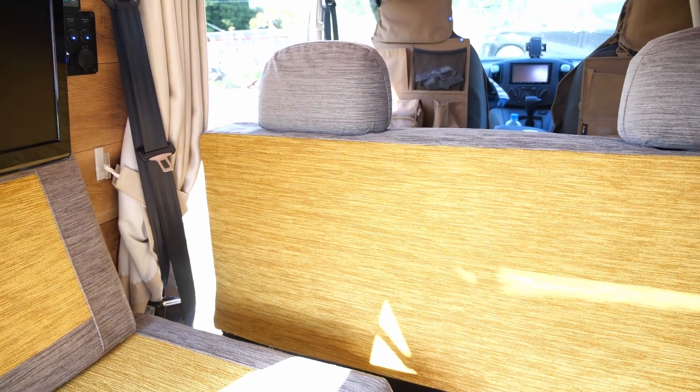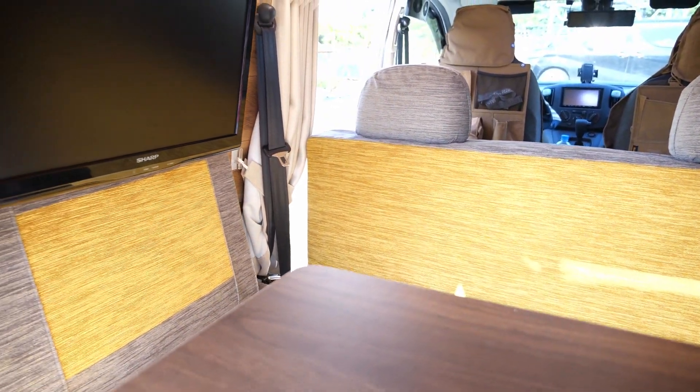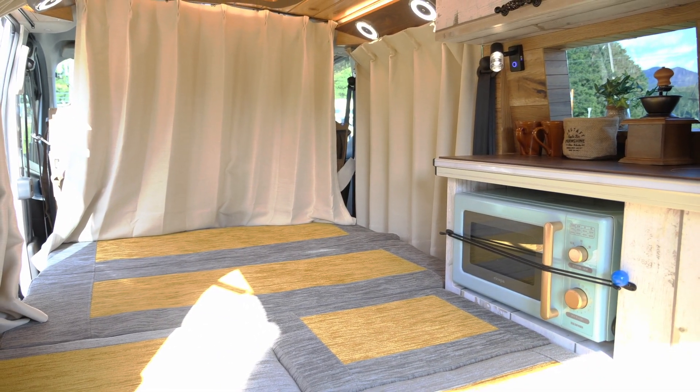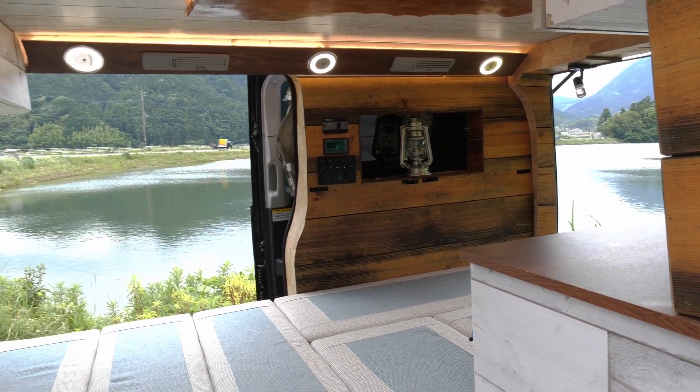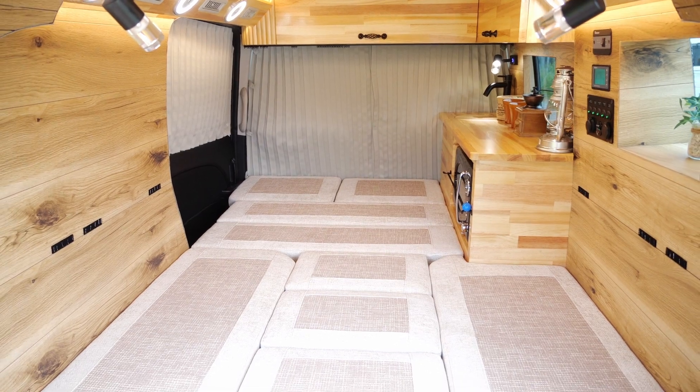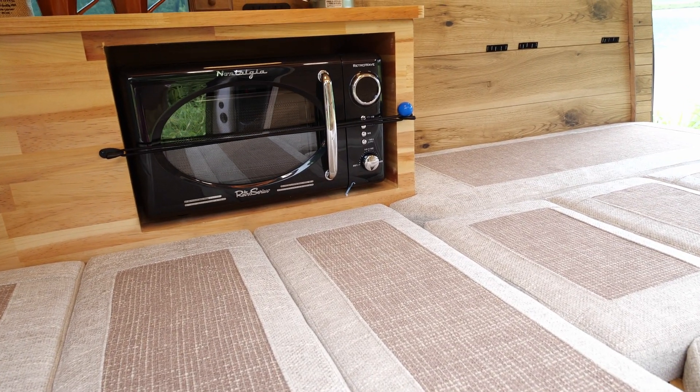Opting to host more passengers, this van still has many seats inside. But don't worry, the seats can be laid down flat for sleep mode. The camper is easily converted to night mode. There's plenty of space to sleep — it's over 1 meter wide and over 2 meters long with comfortable cushions.